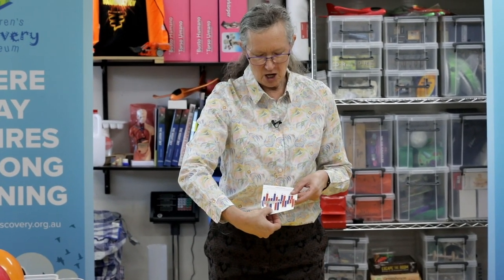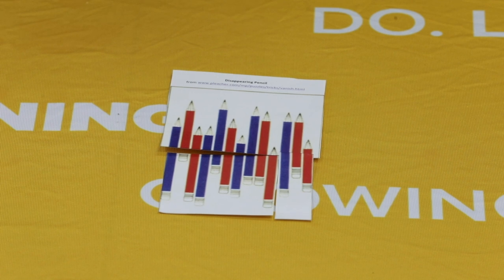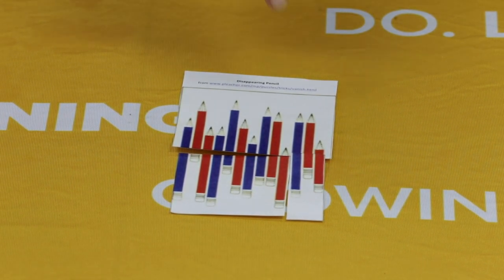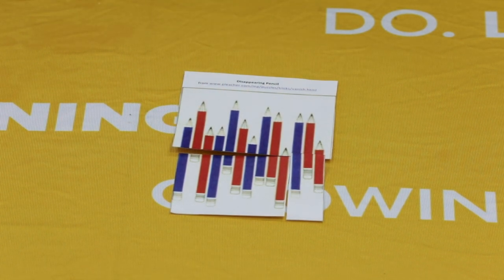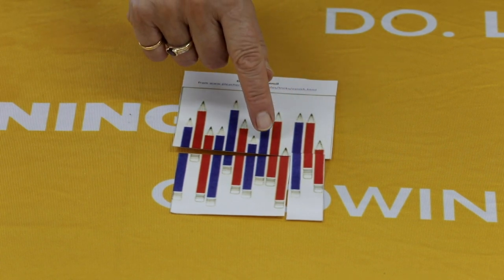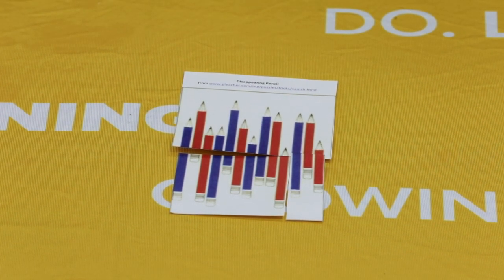Now I'm going to show you some new experiments to try this week. The first one is called disappearing pencil. We're going to look at a puzzle up close, where we count how many blue and how many red pencils there are, and then we swap the places of the bottom pieces of the puzzle and count again. Let's count how many red pencils we've got at the moment: 1, 2, 3, 4, 5, 6, 7 red pencils. And blue ones: 1, 2, 3, 4, 5, 6. So remember that — 7 red pencils and 6 blue ones.